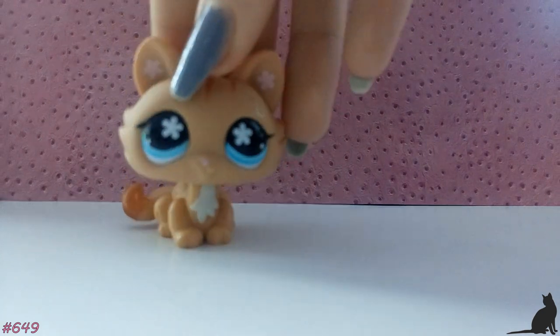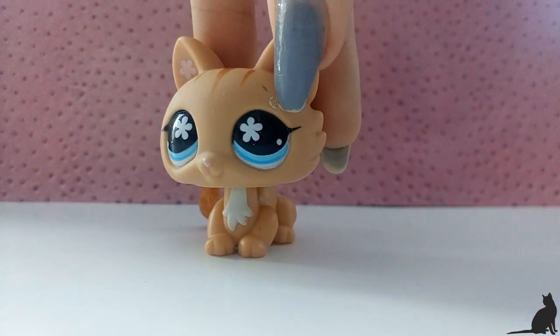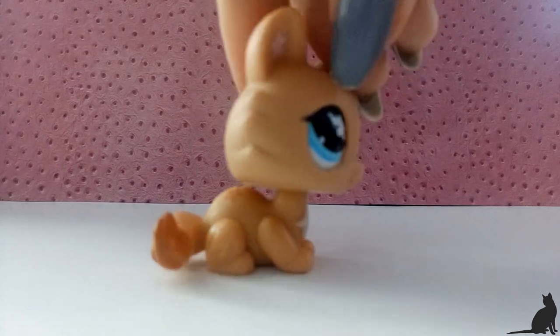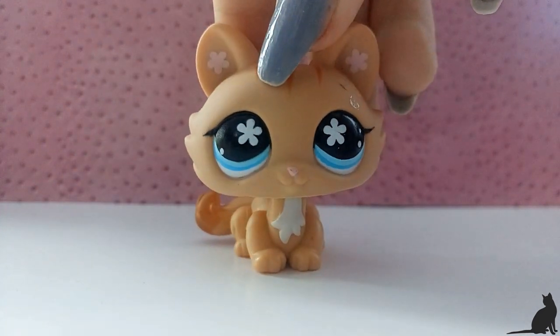The next pet is this adorable kitty, which is also in really good condition apart from this spot over here, which I couldn't actually clean. I tried to clean it but it just wouldn't come out, but to be honest I don't really mind it. I think she's still really really beautiful.